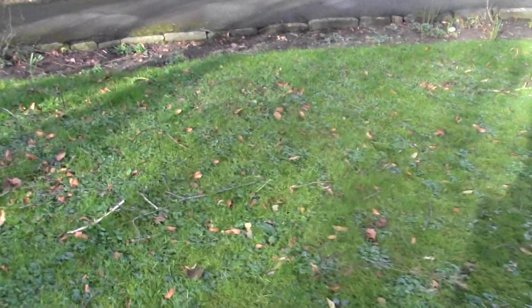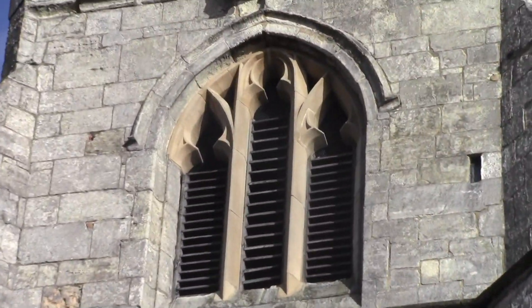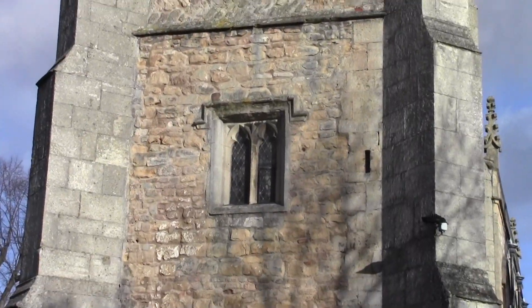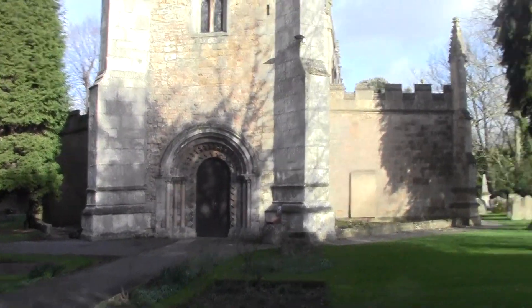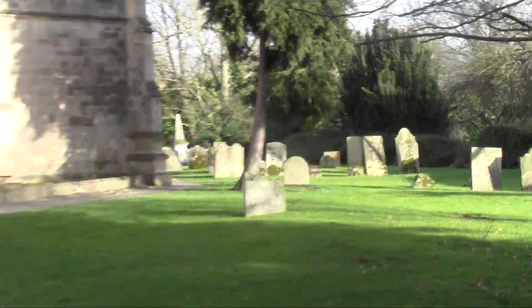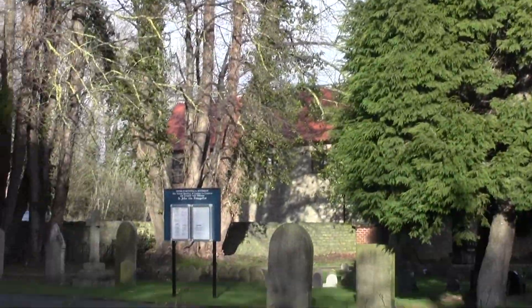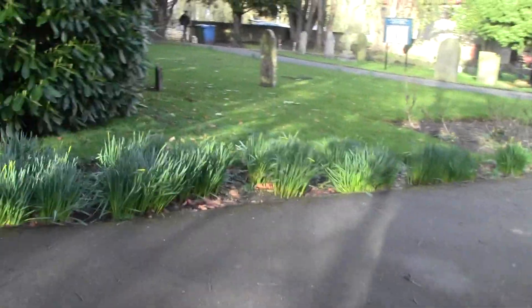It looks like a normal sort of church, this one. Not raining now — it's been lovely up to now, it's been brilliant. I've only got till twenty past to do this and then it's done, and then it can go on YouTube tonight.